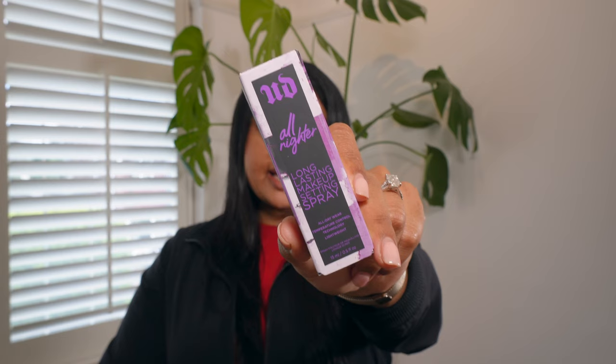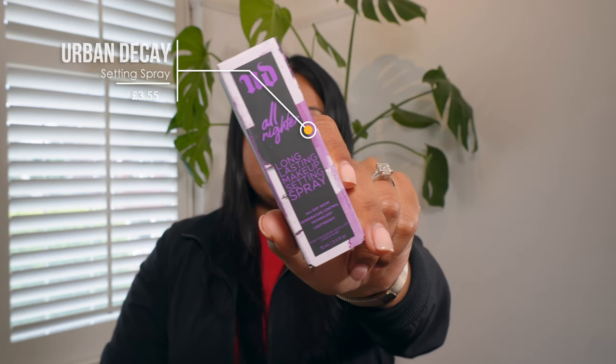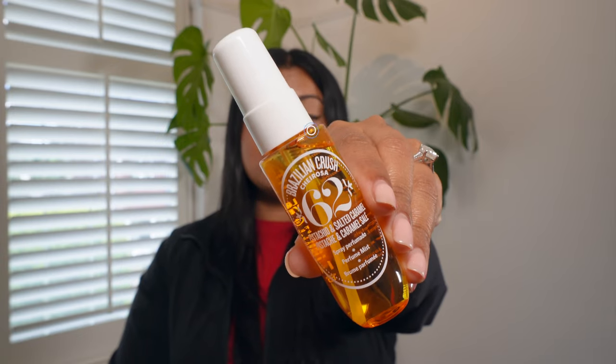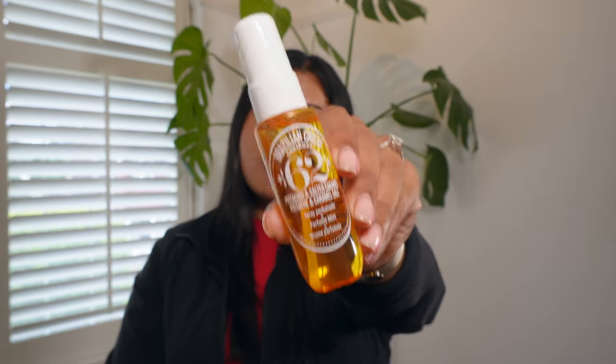The next product is not full size, but it is a cult favorite that I actually use — the Urban Decay All Nighter Setting Spray in a tiny fun-size of 15 milliliters, even smaller than travel size, with a value of about £3.55. And the next product has taken the internet by storm and is something I've been wanting to try: the Sol de Janeiro Brazilian Crush Cheirosa 62 Perfume Mist in a 30 mil size, which retails for about £4.37.